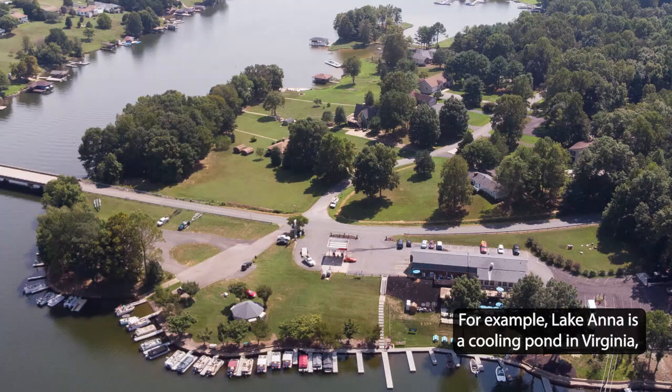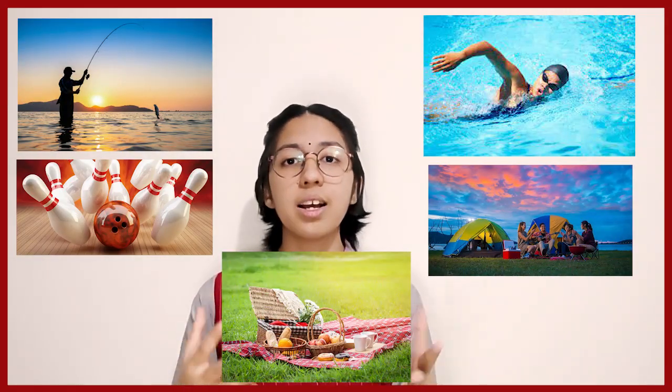For example, Lake Anna is a cooling pond in Virginia which provides cooling water for the North Anna nuclear generating system. This pond has recreational uses too, such as fishing, swimming, boating, camping and picnicking, as well as serving as a cooling pond for the nuclear plant.